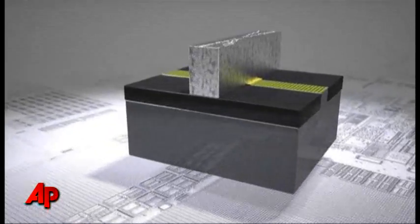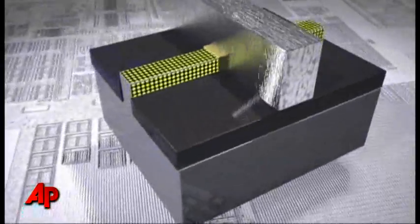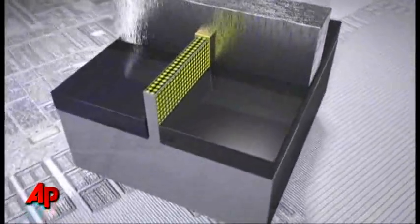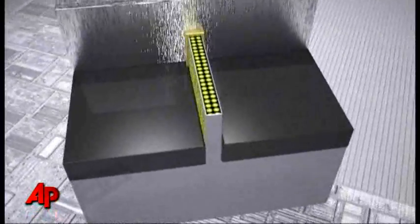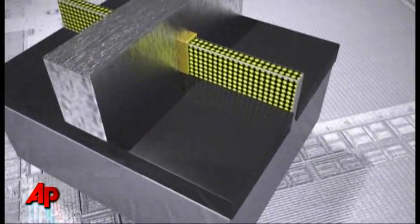Intel calls the new technology Trigate. It's a three-dimensional process which adds a vertical surface to chips. Current designs use a two-dimensional technique that Intel describes as planar technology.